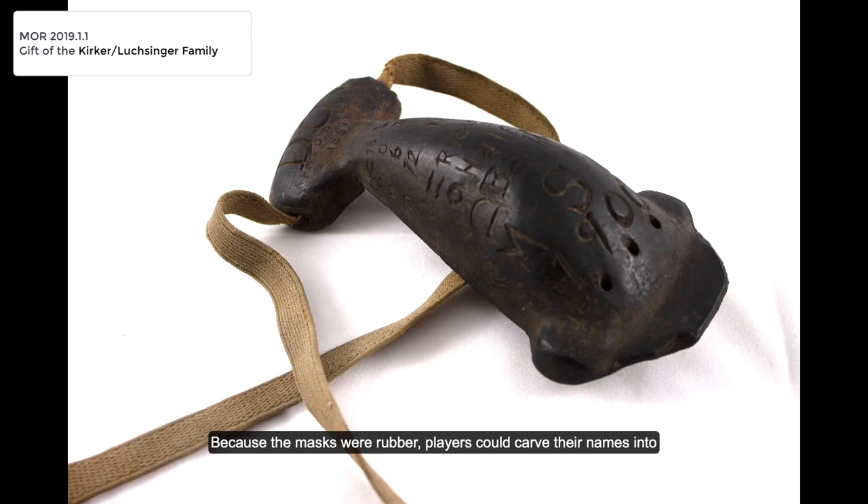Because the masks were rubber, players could carve their names into them to avoid mix-ups, and the owner of this mask did exactly that, along with lots of other great information including his position, the year he played, the school's name, and the scores from each game that season.